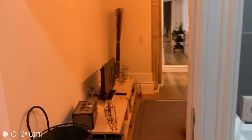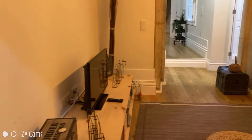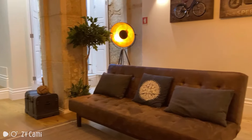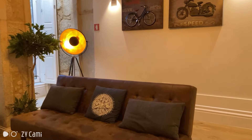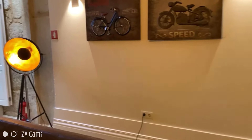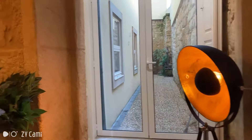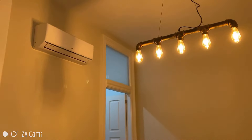Now on to the living room. Here we have a TV and as you can see it's a very well decorated space. This sofa is really nice as well as the lamp over there. You also have plenty of sunlight coming in and there's an air conditioning unit up there which is always useful.